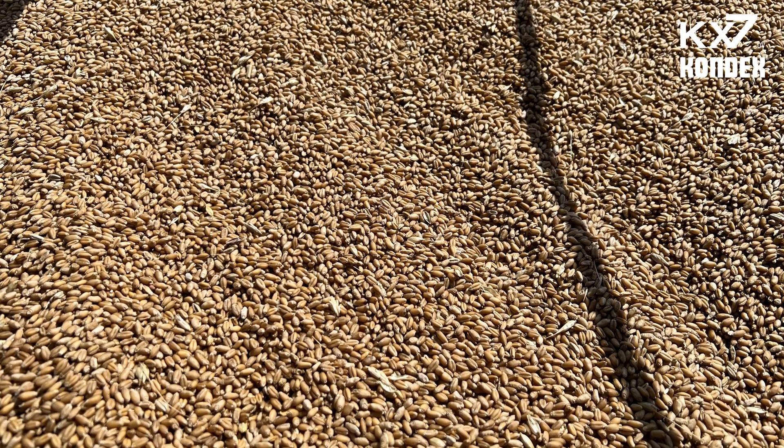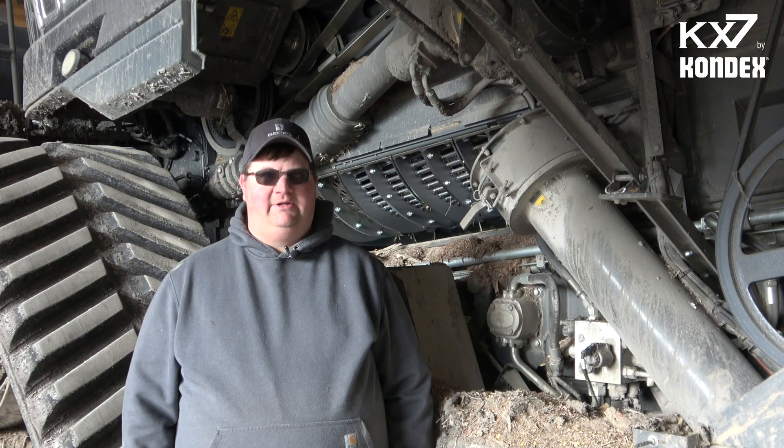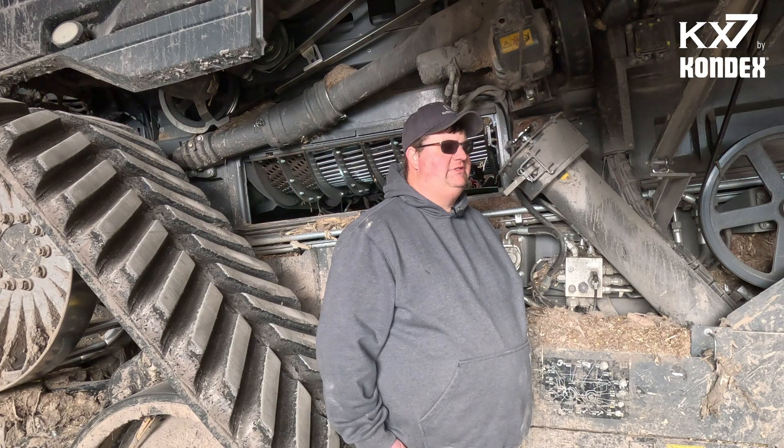We'd hardly have any damage. No matter how big or small you are, no matter what kind of crops you harvest — to me, especially harvesting corn, beans, and wheat, it really did help out.